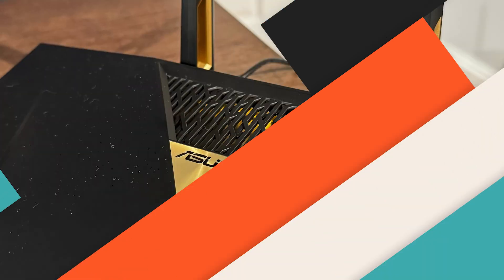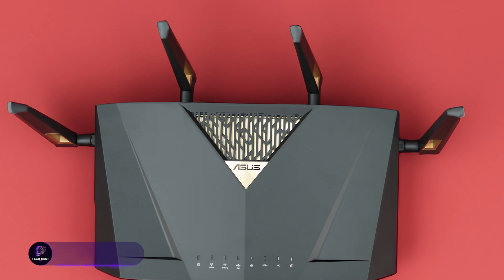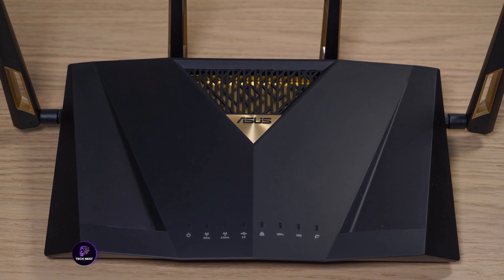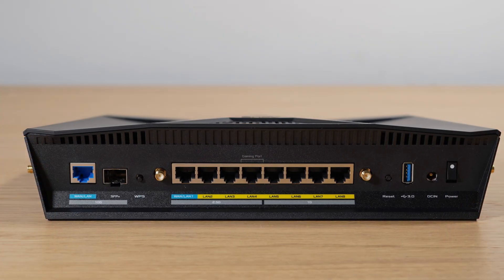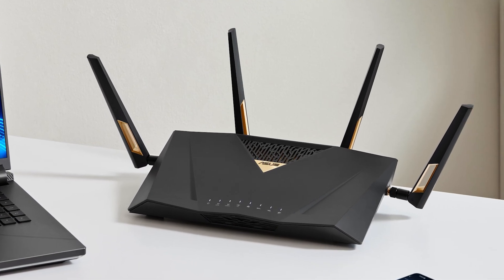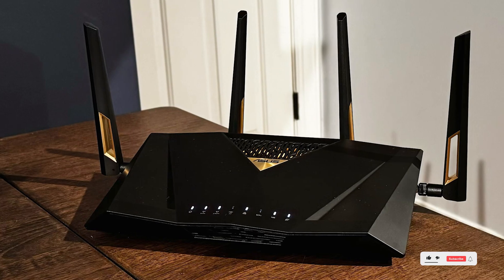The Asus RTBE-88U is a dual-band Wi-Fi 7 router with iMesh extendable capabilities, allowing users to expand their network seamlessly. Featuring 4K QAM, MLO, dual 10G ports, SFP+, and multiple high-speed LAN ports, it delivers 34G WAN-LAN capacity for ultra-fast data transfers.